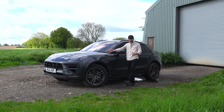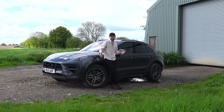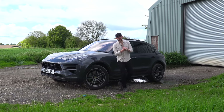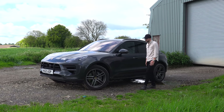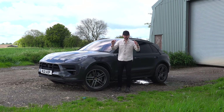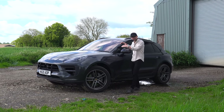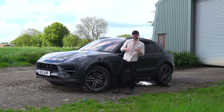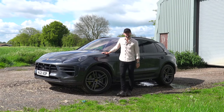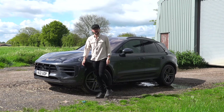Why am I looking at a Macan? I'm looking to replace my Cayman with something a little bit more practical that I can get the dog in and get people in. So why not start with Porsche? Why not start with something I've already got? People have told me this car is like a 911 on stilts, so that's what I'm going to find out. In the video, I'm going to look around the outside, look around the inside, go for a drive, and at the end decide whether or not this could potentially replace my Cayman.